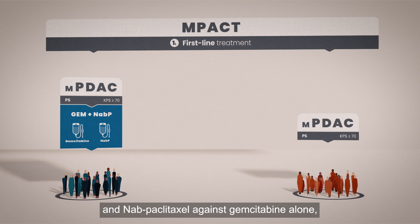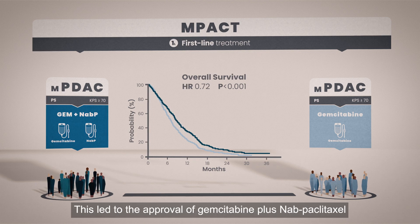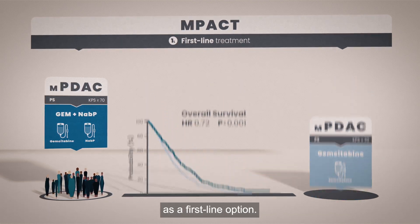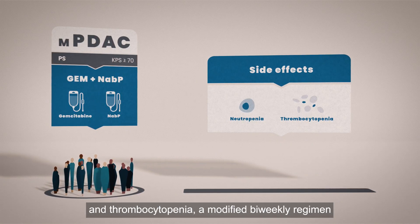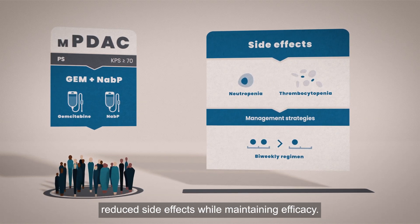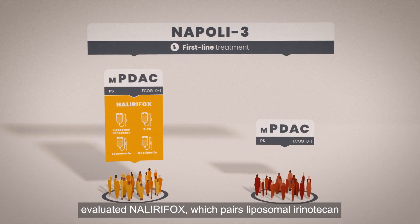Management strategies such as dose adjustments and supportive care can mitigate these effects. The MPACT trial assessed the combination of gemcitabine and nabpaclitaxel against gemcitabine alone, resulting in improved overall survival. This led to the approval of gemcitabine plus nabpaclitaxel as a first-line option. While this combination resulted in notable neutropenia and thrombocytopenia, a modified biweekly regimen reduced side effects while maintaining efficacy.